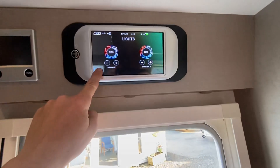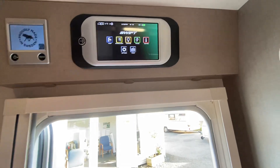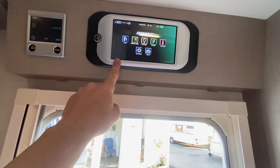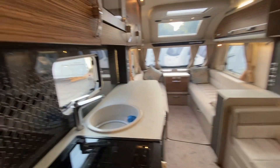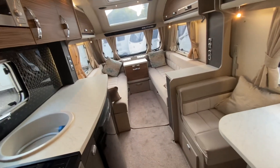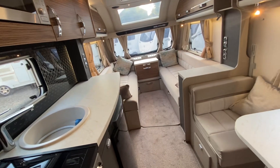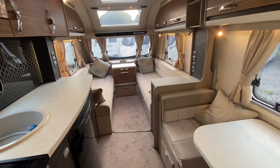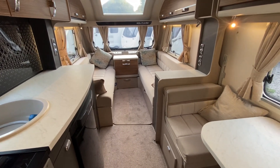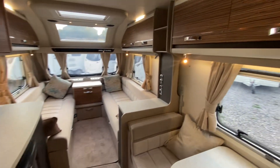It's got the nice touch screen Swift display. Also got the Alde heating panel there. It's also got the Swift Command system, so you've got the facility to link your phone into this, so that you can control the water pump and lights within Bluetooth range - about 10 or 15 metres. And you've also got the 2G SIM that's built in, so you can work the heating remotely. If you leave the van on site and you want the heating on, you can have it turned on so that it's nice and warm when you get there - especially good in winter if you keep your van on a seasonal site.